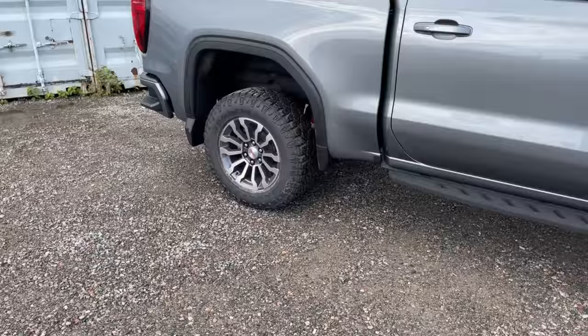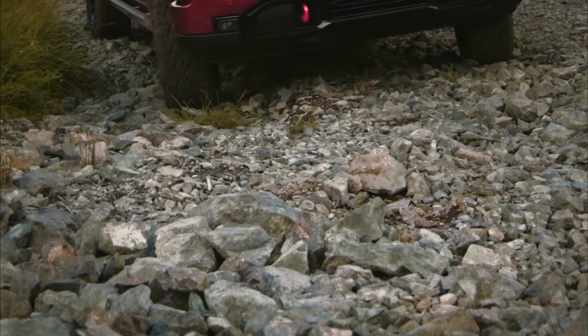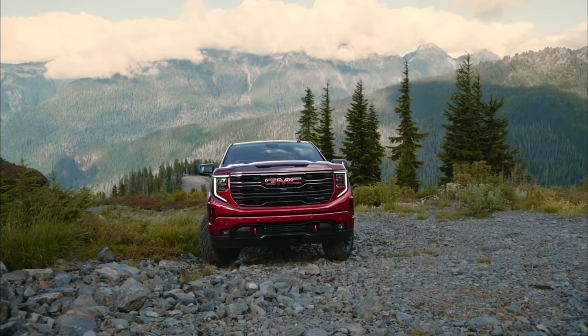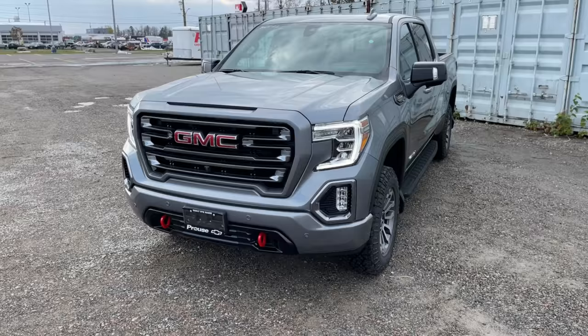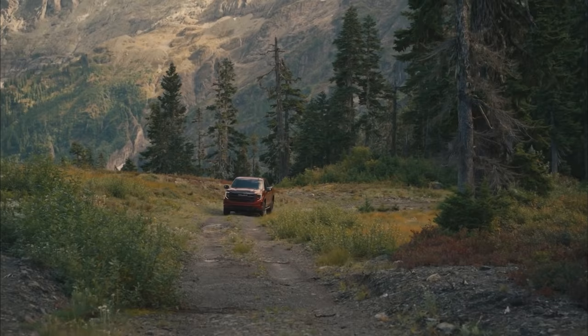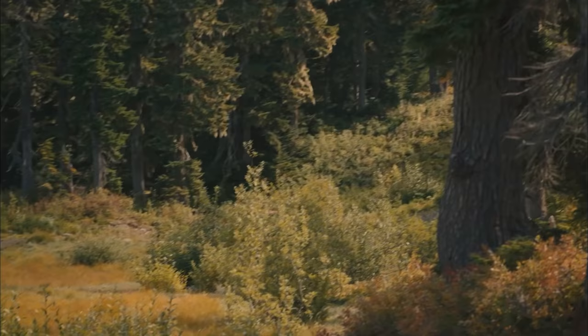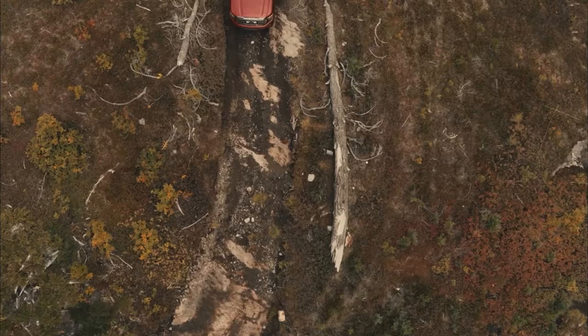Next, let's talk about suspension differences. The 2022 Limited AT4 comes with the Rancho-branded shocks as part of the X31 off-road package. However, when you get the AT4X, it's a much higher-end suspension — the Multimatic DSSV suspension, which we've seen on the Colorado ZR2 and the new Silverado ZR2. It's going to allow for more suspension travel, around 50 millimeters front and 25 millimeters rear. It's a high-intensity shock that reads the terrain, giving you a soft ride on roads and stiffening up on aggressive off-road terrain.